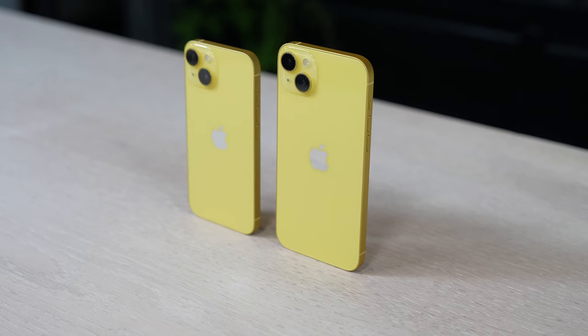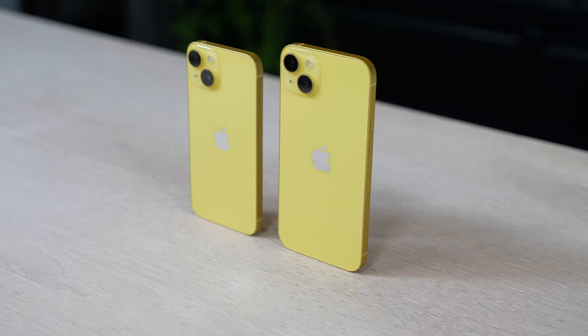Hey guys, Thunder E here and there is a brand new color for the iPhone 14 and iPhone 14 Plus. This is actually from last year, but there are brand new colors coming to it and the color is yellow. And I got to check it out early for both the 14 and 14 Plus.